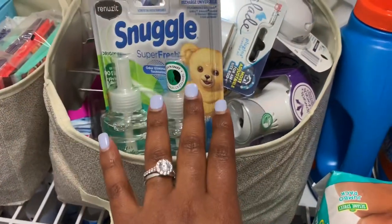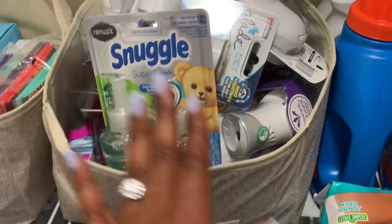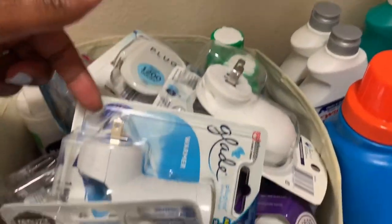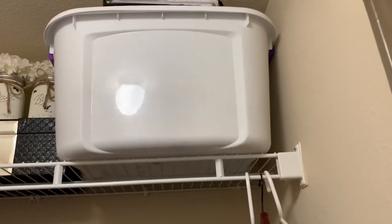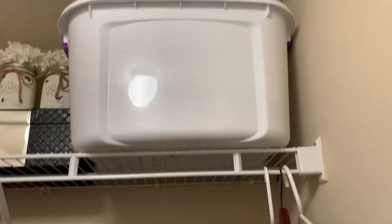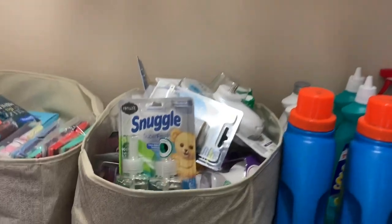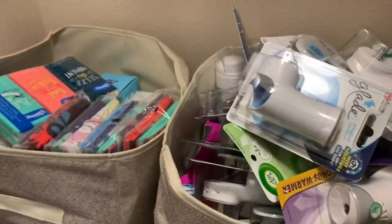The next bin is where I have all of these — not Febreze — Snuggle refills and Febreze plugs and Blade plugs. These are supposed to go up on the high shelf in the closet but it's so high I cannot reach it, so I'm going to have to ask my husband to put those up there when I remember.